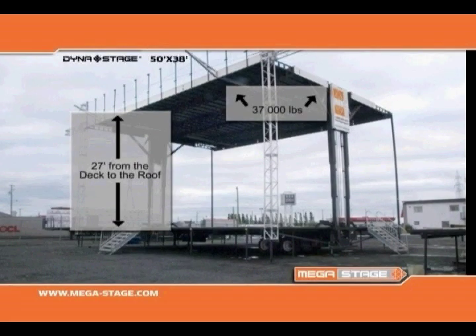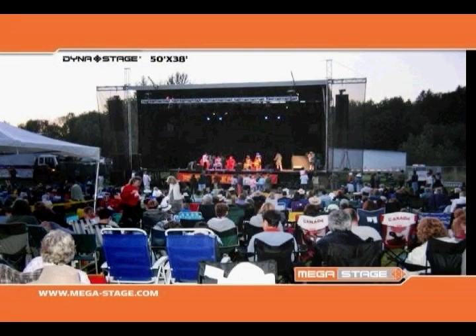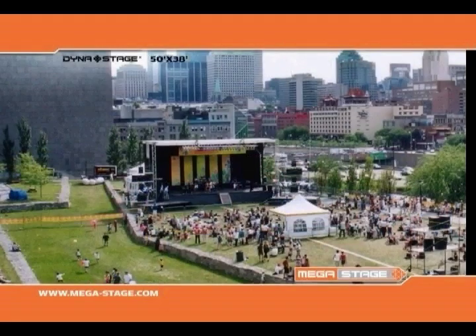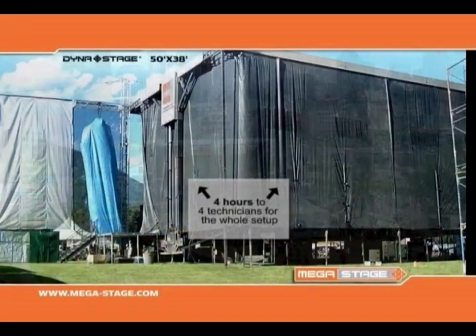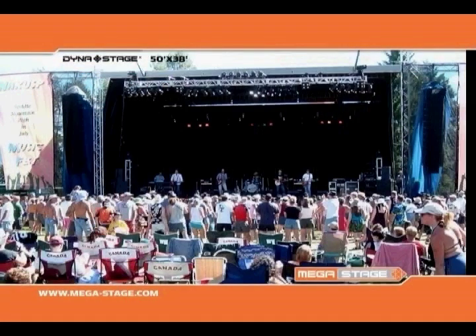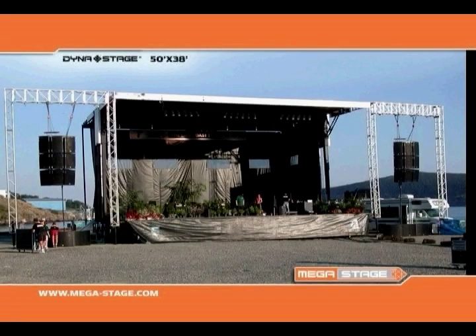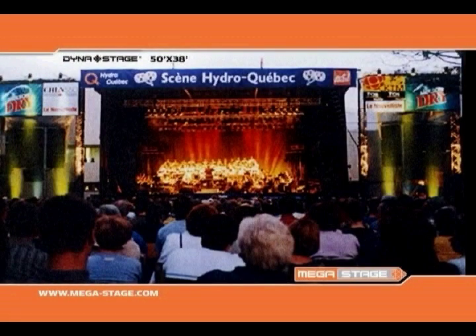With its extraordinary dimensions — 50 feet wide by 38 feet deep — the DynaStage 5038 is the largest stage in the DynaStage family. Yet it can be completely set up by four technicians in just four hours. This model is also available in a 42 by 38 foot and 42 by 30 foot configuration.